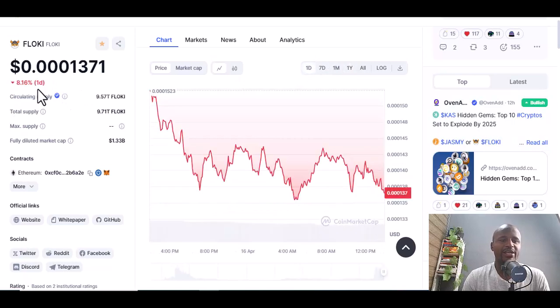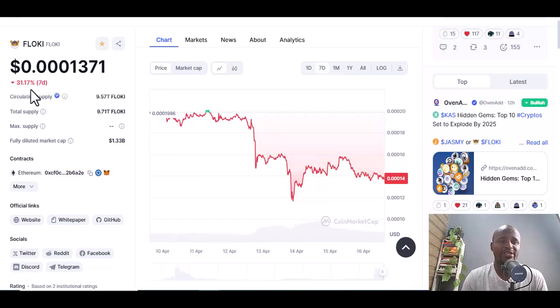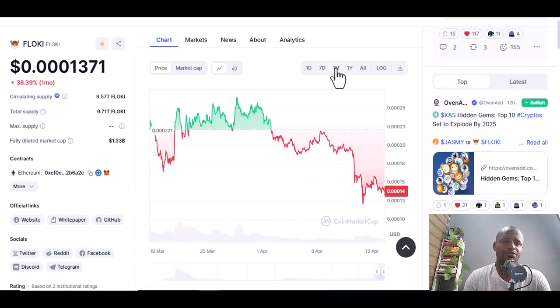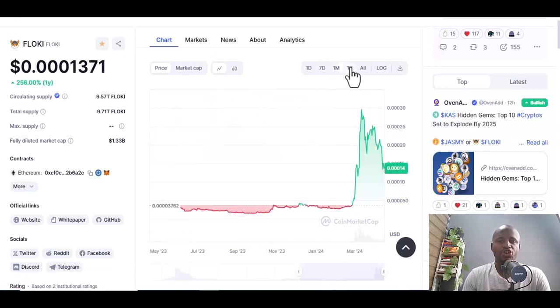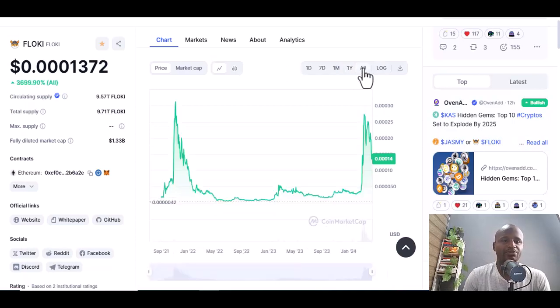On one day Floki has fallen 8.16 percent. In seven days it has dropped 1.17 percent, which means there's still some hope. Check the monthly — this month is not good for Floki. But in a year it has increased by 255.77 percent.